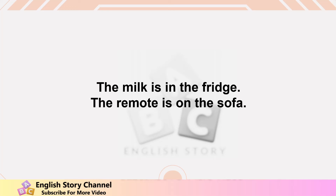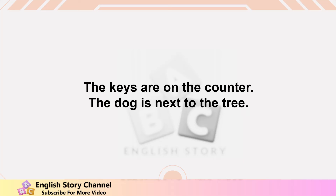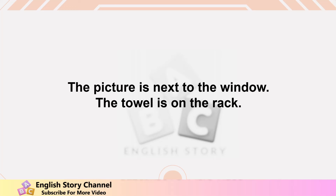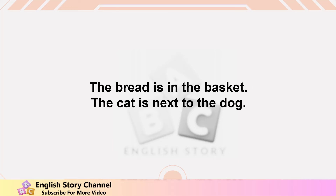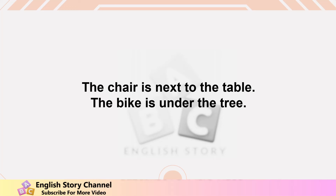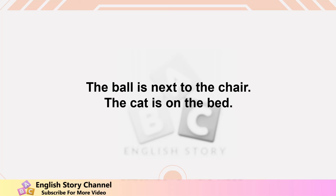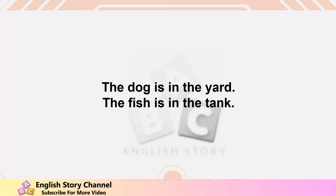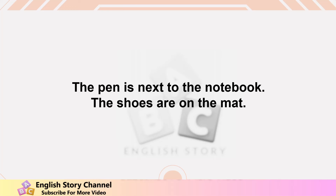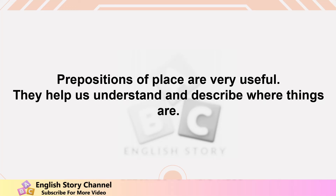Additional examples: the milk is in the fridge, the remote is on the sofa, the shoes are next to the door, the bird is in the cage, the keys are on the counter, the dog is next to the tree, the socks are under the bed, the pizza is in the oven, the towel is on the rack, the bread is in the basket, the hat is on the shelf, the clock is on the wall, the fish is in the tank, the plant is in the pot, the toy is under the table.